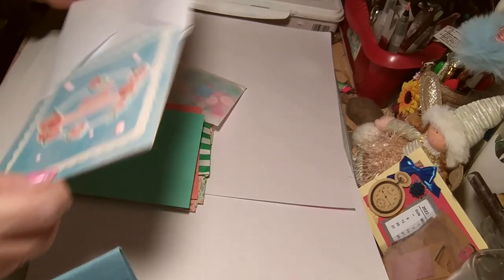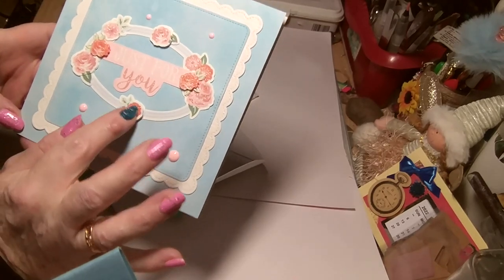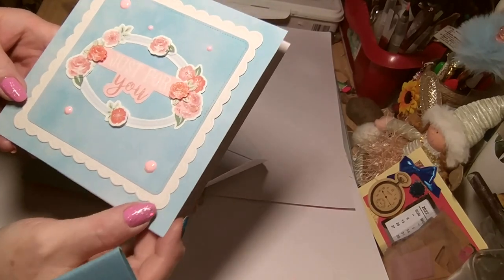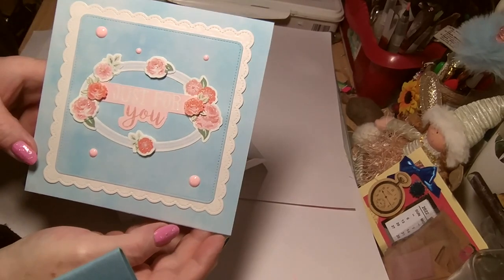Wow, it's a big card. Oh, it's beautiful. Lovely colours. They're too cute. Little stickles on them. They're lovely as well. Very nice. Love the colours.